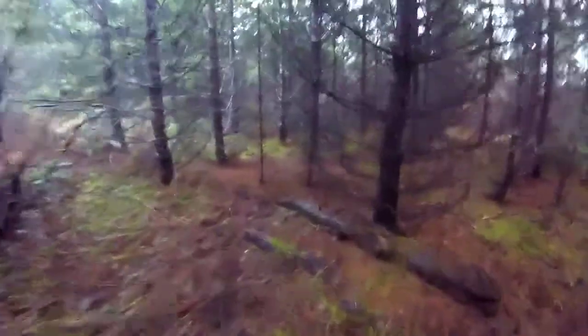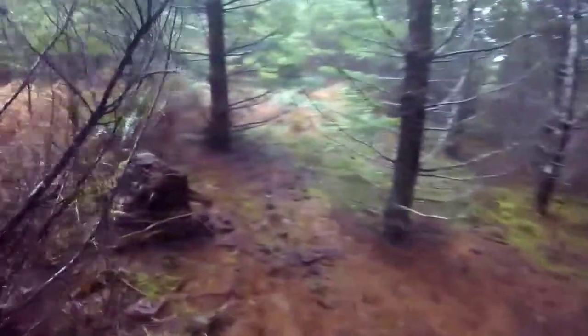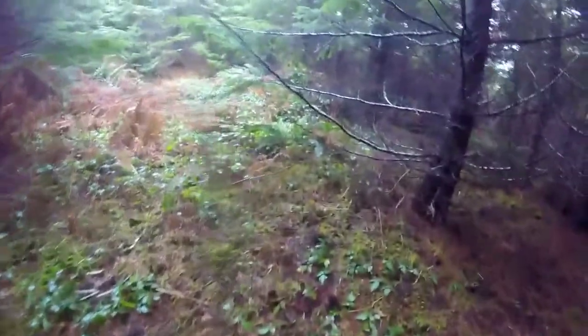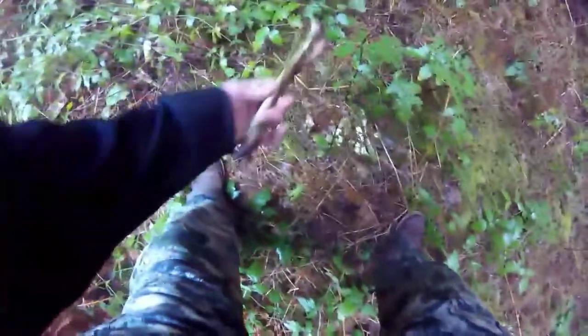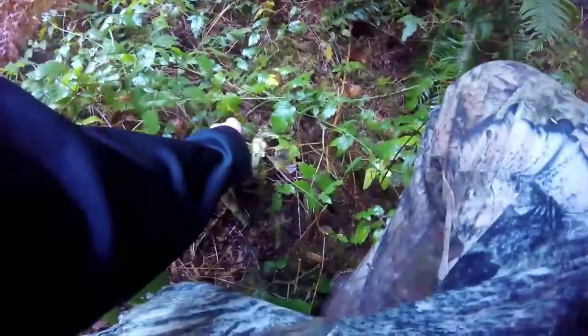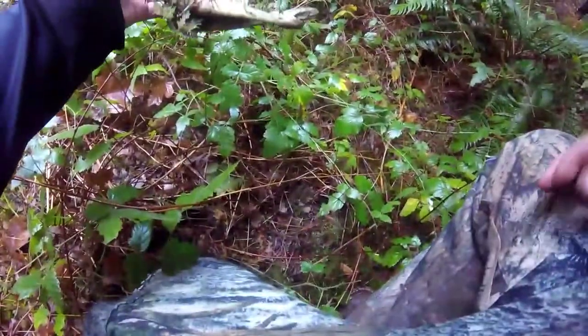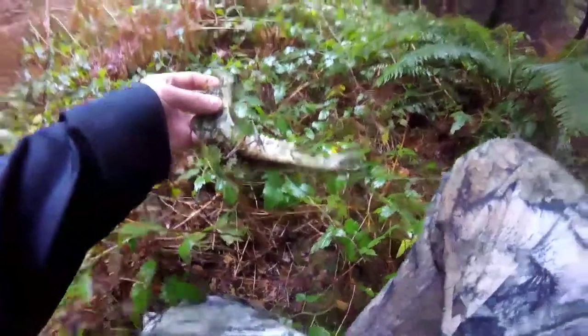Bones can be really far away from the body or not as far as you think. In this example it was a little far, but I still found the rest of the body right here — and here's actually the jaw bones to the skull I found. And that's how you find skulls.